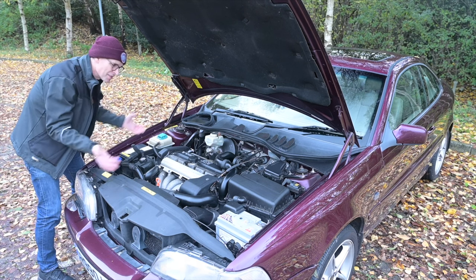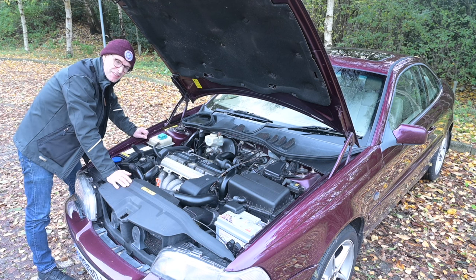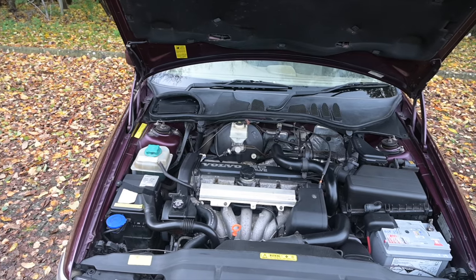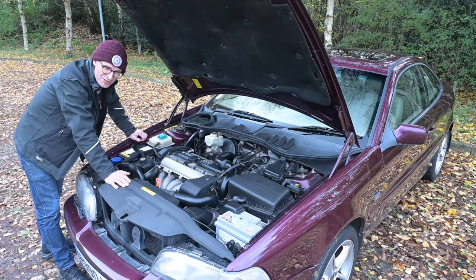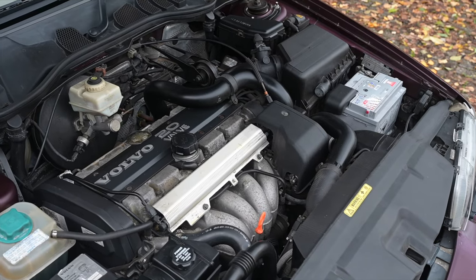Under the bonnet we find Volvo's modular engine family, with sizes from 2 litres to 2.4 litres, starting with a 2.4 20-valve making 168 horsepower, all the way up to the T5 making 245. This particular example is the penultimate T5 — a five cylinder turbo making 240 horsepower and 330 Newton metres of torque. That's supercar territory for power and diesel territory for torque.